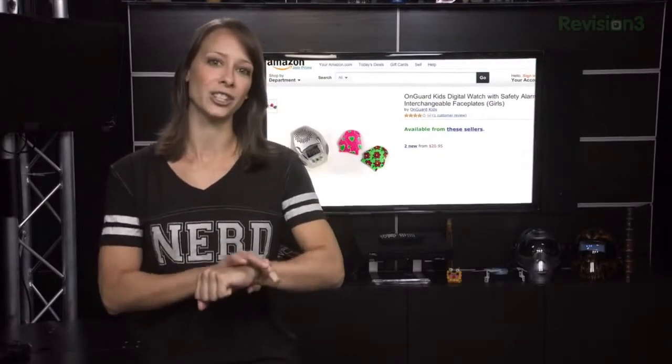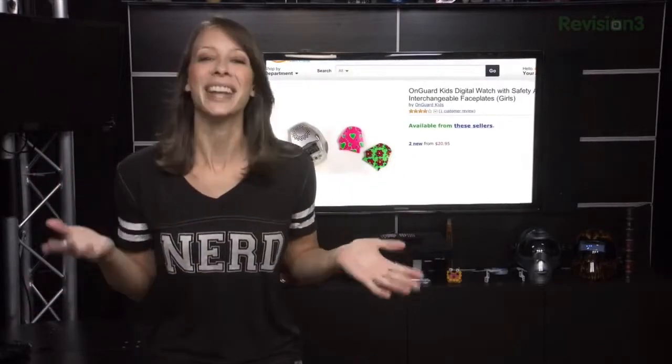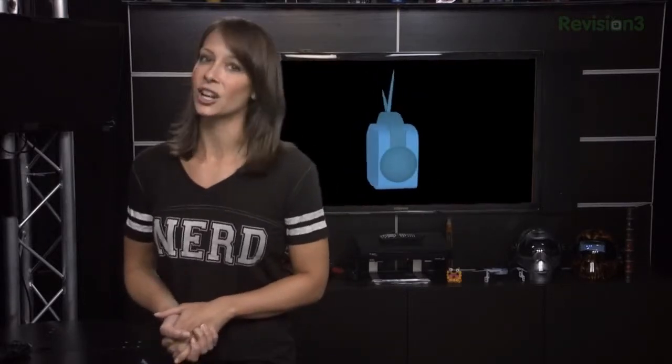OnGuard is a digital watch that serves all purposes of a normal watch, like telling time, but adds safety features. If your kid is approached by a stranger and they feel in danger, in addition to teaching them to say no and walk away or to scream, why not teach them to use the 110 decibel emergency alarm on the watch? There's also a high-intensity SOS light and a child ID label on the back. It's $25.